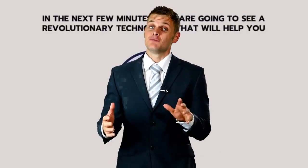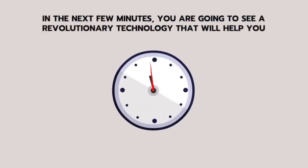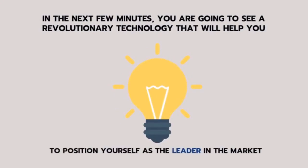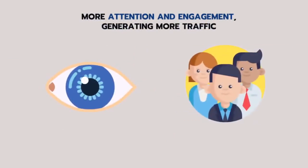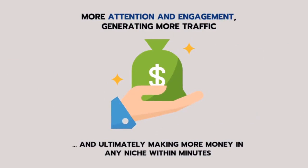Watch this new and innovative method of saving money on utilities. In the next few minutes, you are going to see a revolutionary technology that will help you to position yourself as the leader in the market, getting more attention and engagement, generating more traffic and ultimately making more money in any niche within minutes.